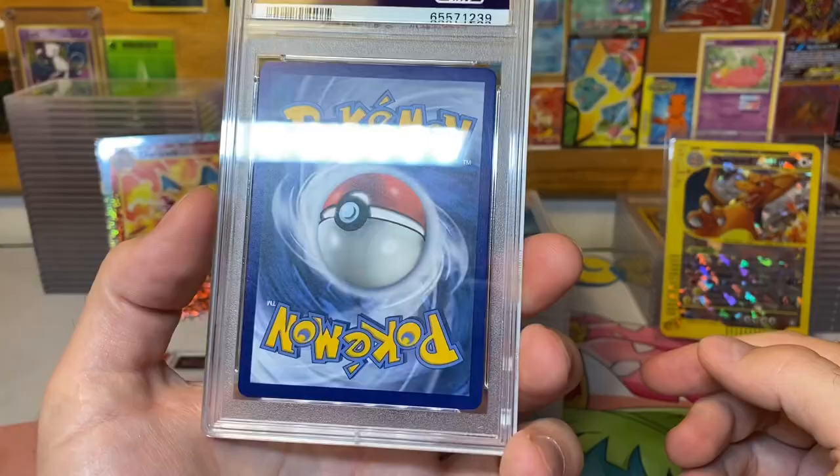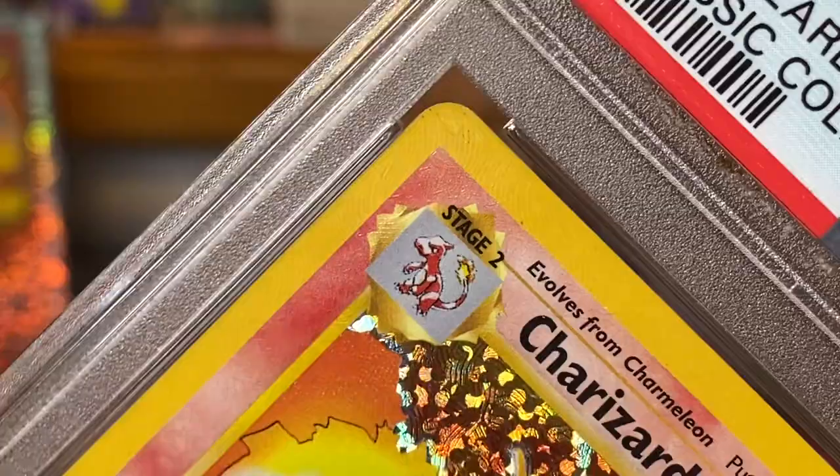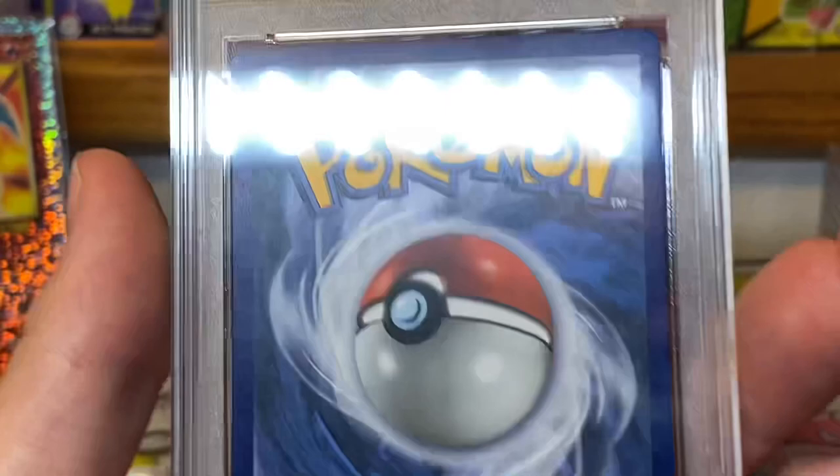We got a Charizard from Celebrations — PSA 10, look at that, textured and all. A buddy of mine submitted this card, and I didn't notice there was a lot of dirt on it. I'm surprised it got a 10, to be honest. Look at all this dirt on this card — there's definitely some in that top left-hand side. I wonder why this got a 10 with all that dirt on there.